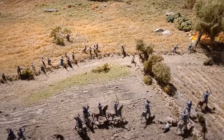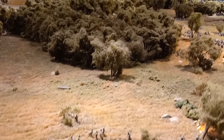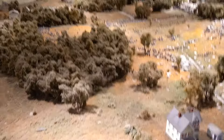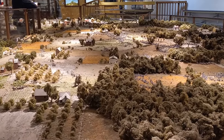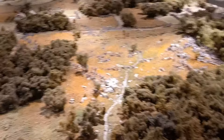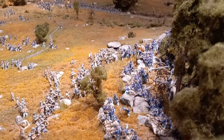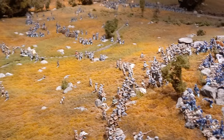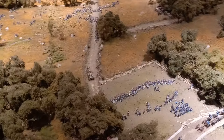This took somebody or some folks a long time to put together. That's a lot of work and dedication. Just phenomenal. I'd pay ten bucks without the show.